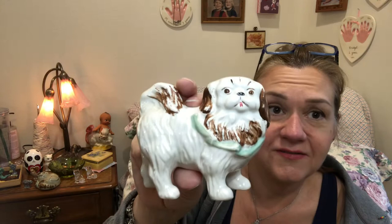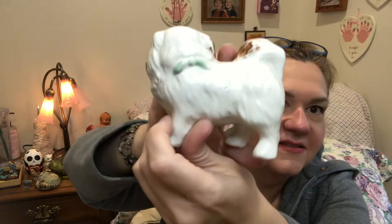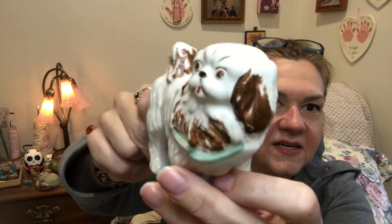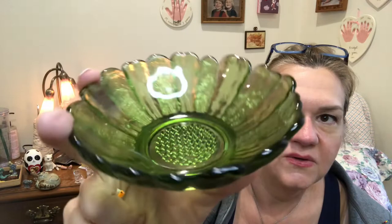I've got a couple of items back here I'd like to show. This is a little Staffordshire-style dog — I don't think it's true Staffordshire because it's not marked and it's got some paint loss, but I'm going to look it up. Really cute — I wish it was a cat, but it's okay. And then I picked up this little dish. I need to clean it up, but it's so cute — I love the ruffled edge. It obviously looks like a sunflower and has a nubby texture on the bottom.